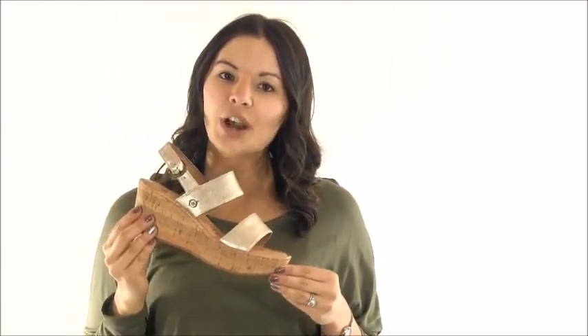Hey, it's Cammie with Dodge Shoe Company, and I've got the Born Metzger Wedge. This must-have has a sturdy two and a half inch wedge and a one and a quarter inch platform, both wrapped in cork for an edgy summer look.